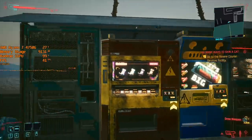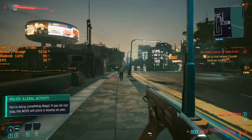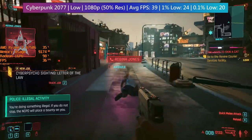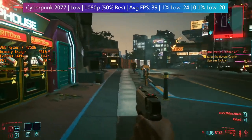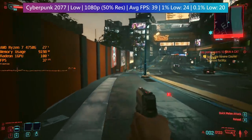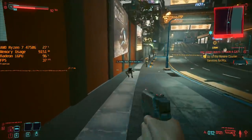Cyberpunk was tested before the 1.2 patch, which came out the same day I was editing this video, so whether performance has changed I can't be sure until I try it out later in the week. Even so, 1080p with 50% scaling gave us a 39 FPS average, which is fairly impressive, though everything is pretty hard to see. Unfortunately this is the sacrifice we must make for at least 30 frames per second. 60% resolution scale will also mean above 30 FPS, but there will be more drops into the high and low 20s.